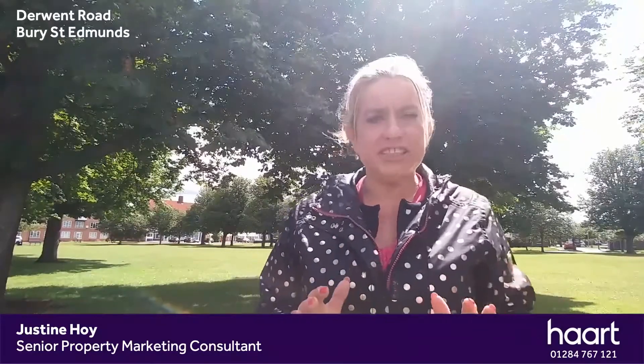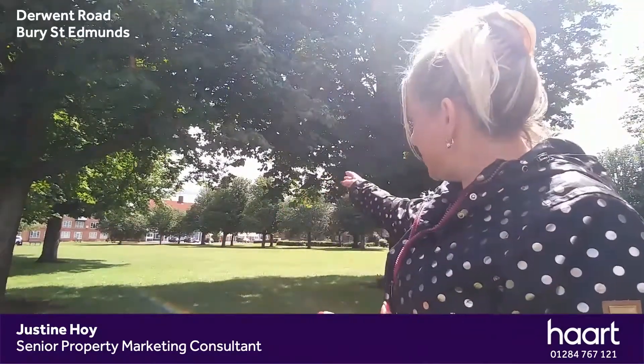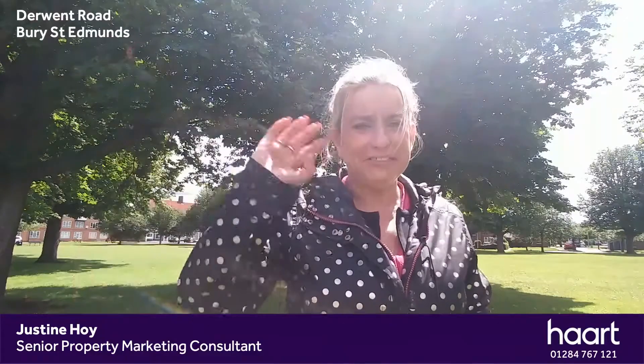I thought we'd end the tour just here on the green. Just over there is the parade of shops and hopefully this has tempted you to come and view. If so, give myself or one of the team a call on the number at the bottom of the screen — we would love to tell you more and arrange a viewing. Stay safe, stay well, cheerio for now.